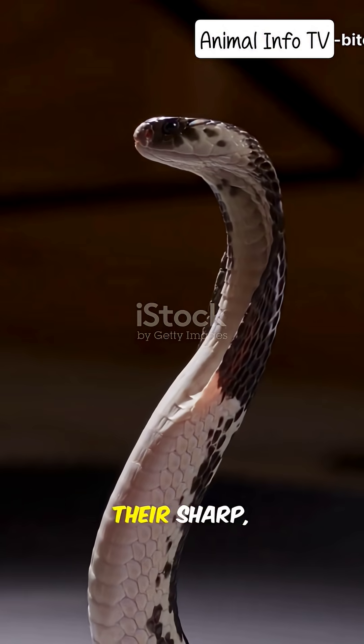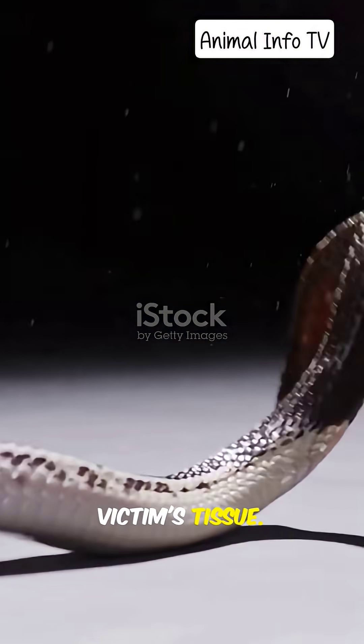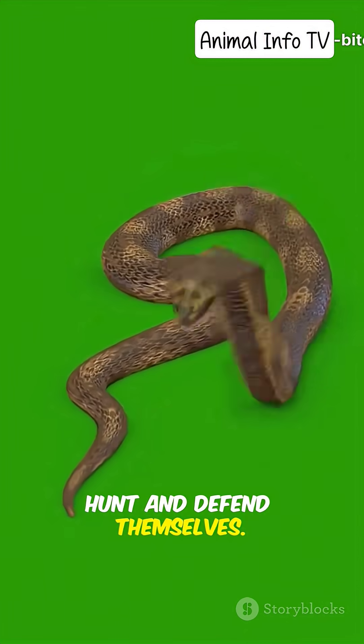Snakes bite using their sharp hollow fangs connected to venom glands. When a snake strikes, it injects venom deep into the victim's tissue. Not all snakes are venomous, but the ones that are have evolved powerful toxins to hunt and defend themselves.